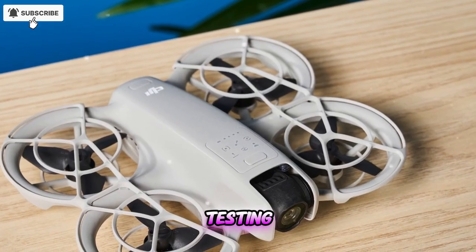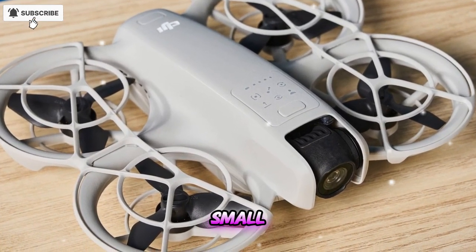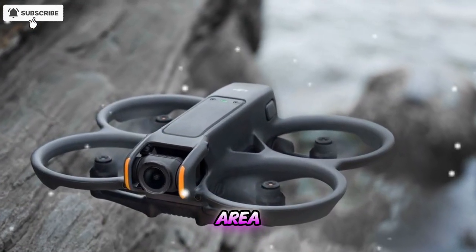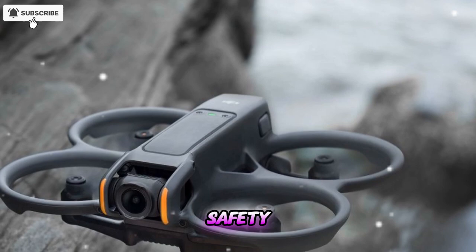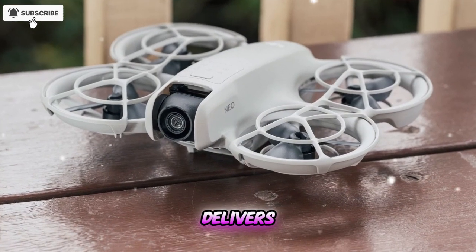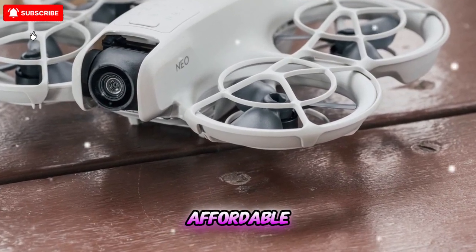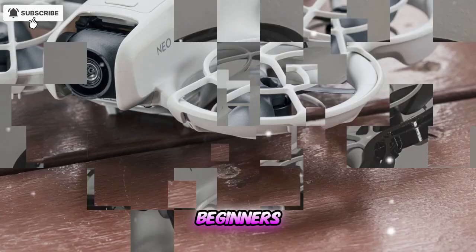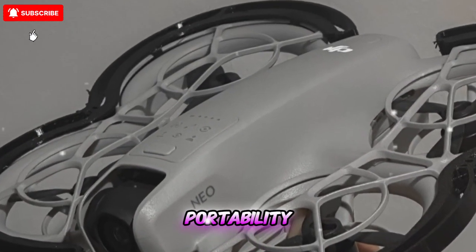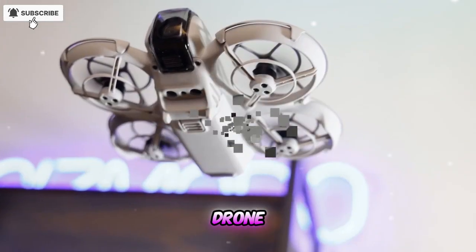Conclusion: after testing both models, it's clear that the DJI NEO 2 is more than just a small upgrade — it's a genuine evolution. DJI refined nearly every area, from flight dynamics to imaging and safety. If you want the best drone experience in a compact form, the NEO 2 delivers professional-grade results in every scenario. The original NEO remains an affordable and reliable option for beginners, but the NEO 2 sets a new benchmark for mini-drones in 2025, combining portability, intelligent control, and cinematic quality like no other drone in its class.